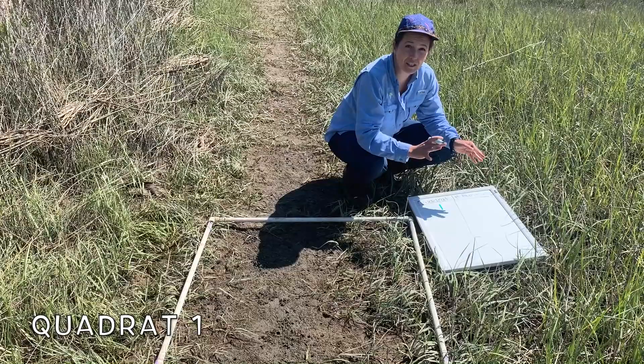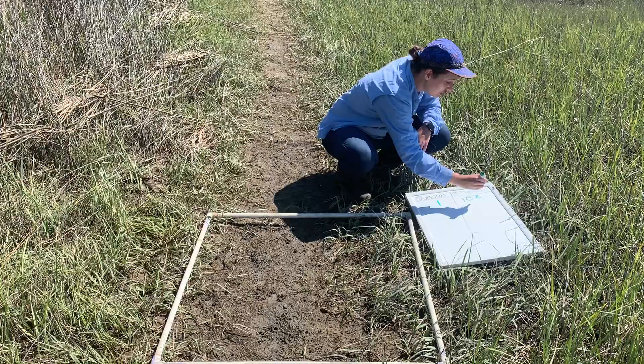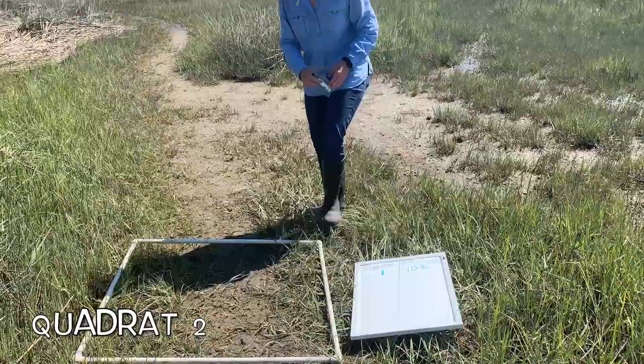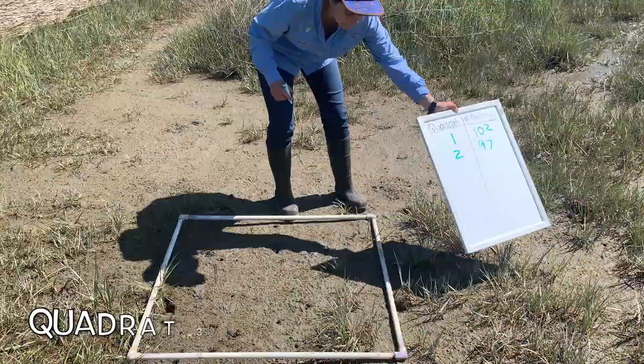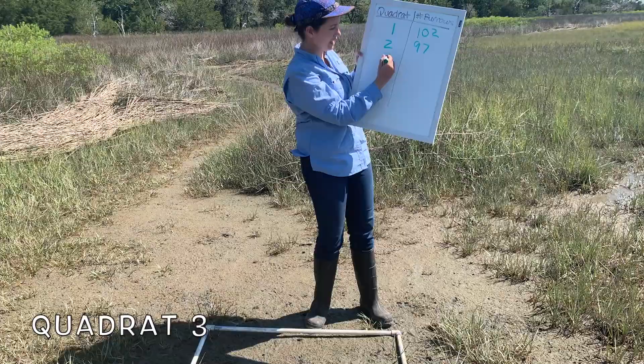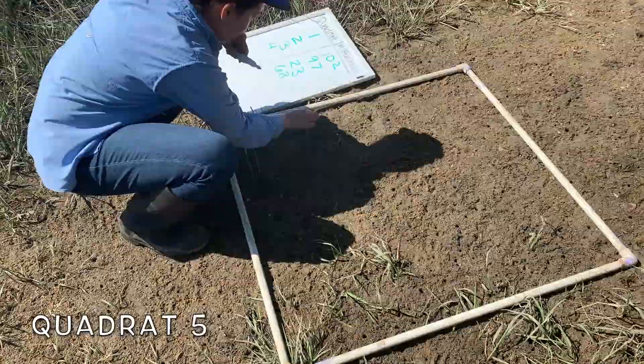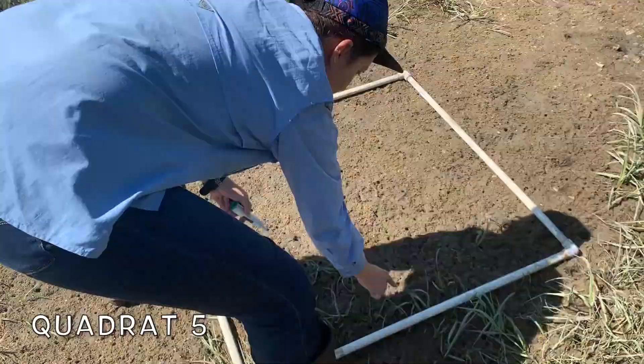In my first quadrat, I counted approximately 102 fiddler crab burrows. We can't just rely on one data point, so let's collect more. The next counts were: 97, 23, about 68, and 173 burrows.